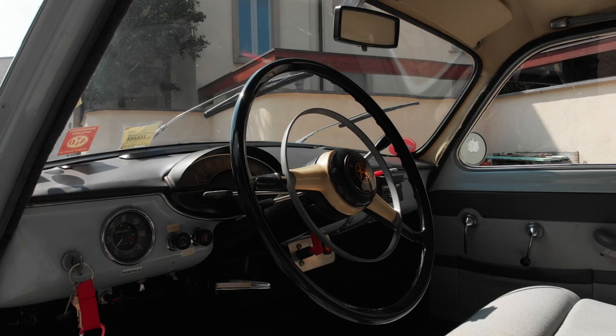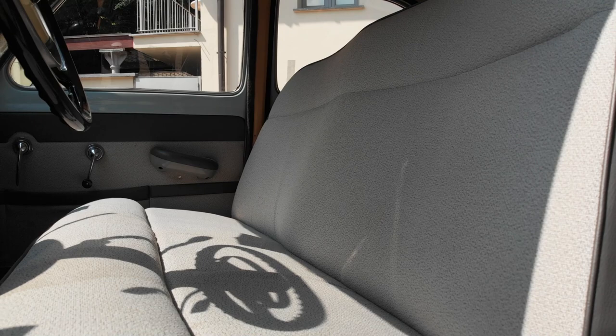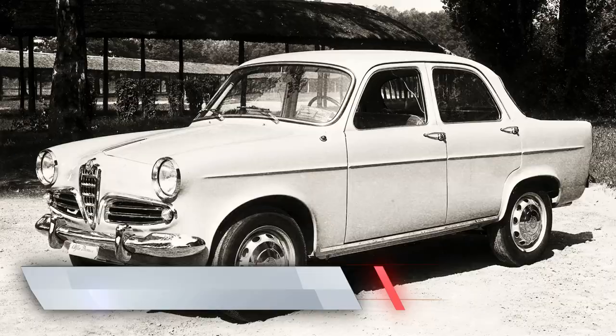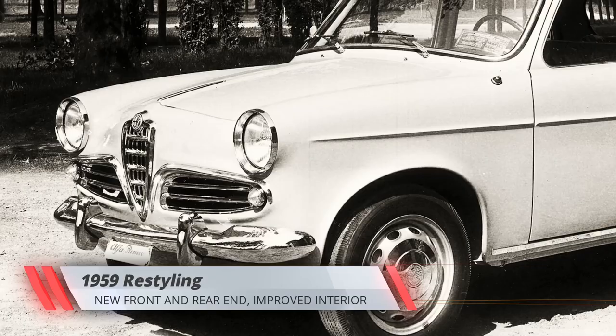Apart from its history and provenance, another point of particular interest of this Giulietta Ti is the relative rarity of its body style nowadays, as it lasted just two years in production. By 1959, the Giulietta Berlina and the Ti saw their front and rear fenders remodeled, with new headlights and taillights, new front air intakes, and a new dashboard inside.